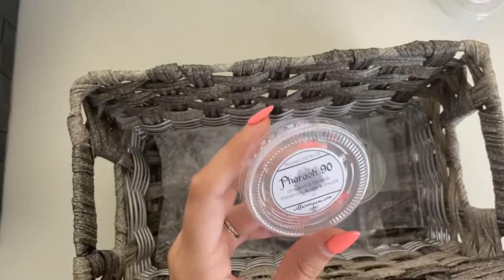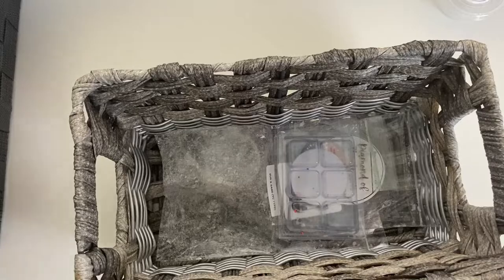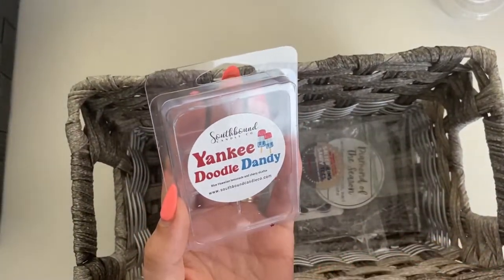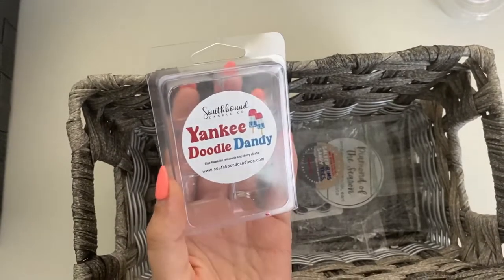Then we have Pharaoh 90 from Villainous Wax — Dragon's Blood, Incense, and Dark Musk. Pretty good, masculine musky scent in the bathroom.